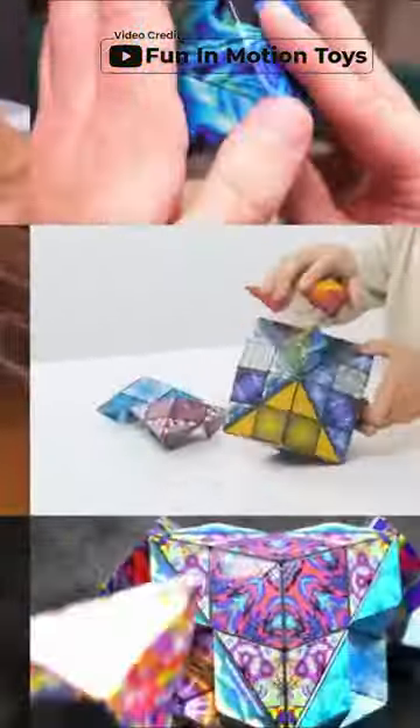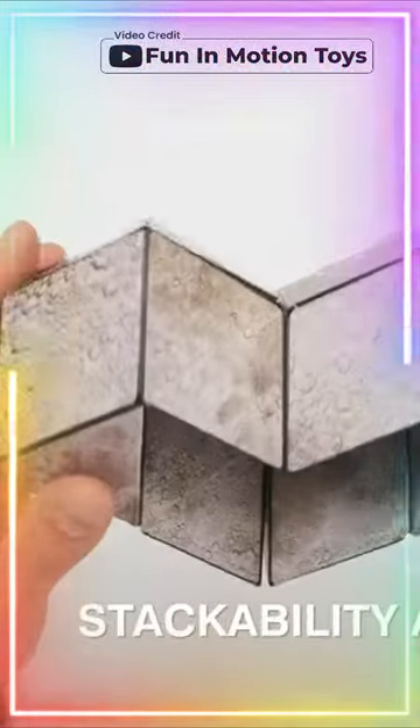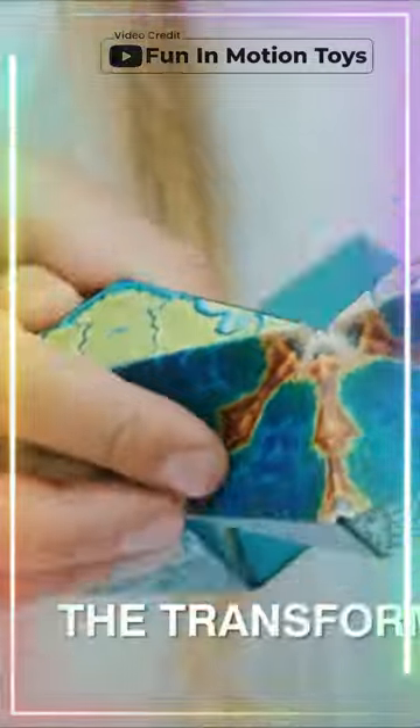Made of premium injection-molded plastic, this fidget cube is durable and features unique vibrant artwork. The strong internal magnet system allows for connecting multiple cubes to build larger structures and sculptures. This fidget toy is a great gift for all ages and provides a calming therapeutic effect to soothe away stress and nerves.